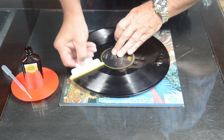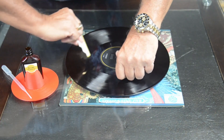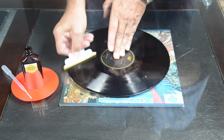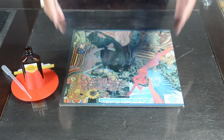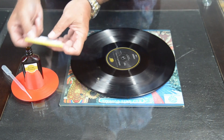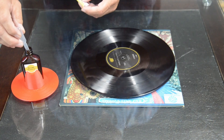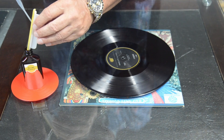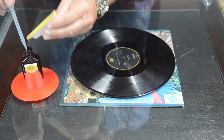While this violates the age-old chemistry lab rule never to return excess chemicals to the master bottle, it does prevent excess waste of fluid. Next, you place the applicator on the record surface, rolled to one side. Then, with a continuous, gentle sweeping motion, you follow the record grooves around the record twice, while rolling the applicator to help distribute the preservative more evenly. Once the first side is done, just flip the LP, re-wet the applicator, and repeat.